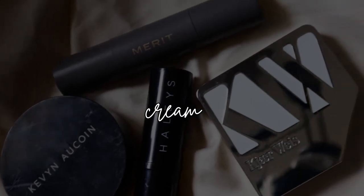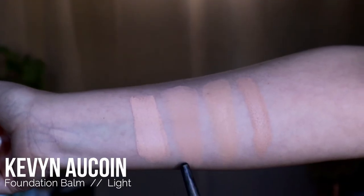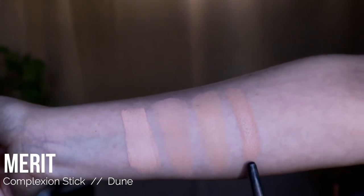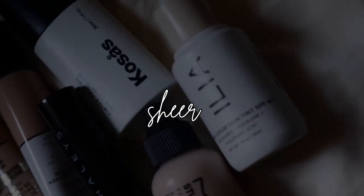These are all of my cream foundations swatched next to each other: Haley's Beauty Foundation Stick in the shade 2.15, Kevin Aucoin Foundation Balm in the shade Light, Kaya Weiss Cream Foundation in the shade Light Porcelain, and Merit Complexion Stick in the shade Dune.